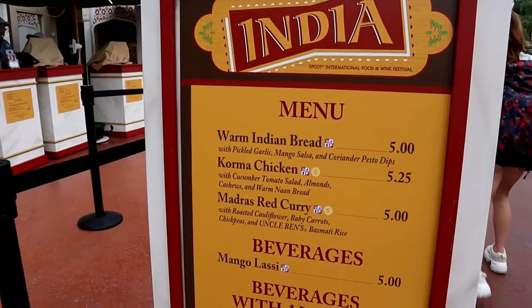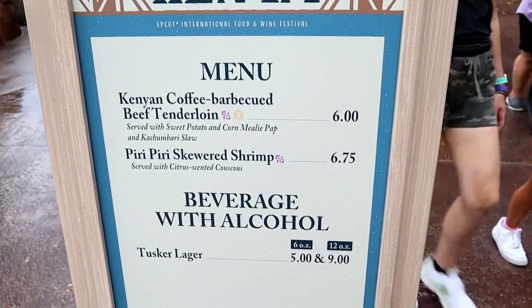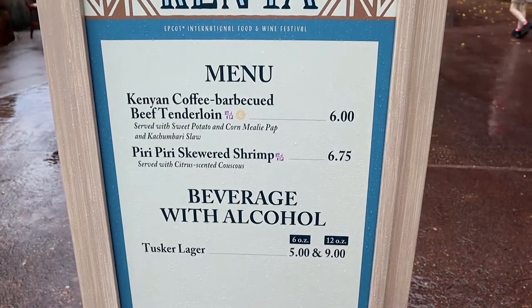Right behind us, India is open, and unfortunately we are too chicken to try anything on this menu at all, so we're skipping this one. Kenya is now open and it's weird because they have a very limited menu — just two things: a Kenyan coffee barbecue beef tenderloin and a skewered shrimp dish. That's weird because usually they have more food. We're making this video just to let you guys know that if you're coming between now and October, these booths are available, so you are getting the full Food and Wine experience.